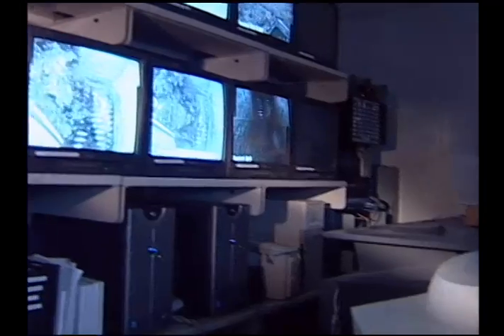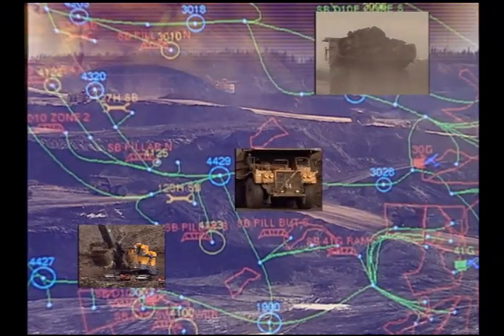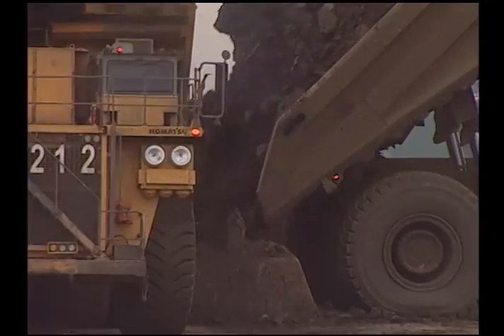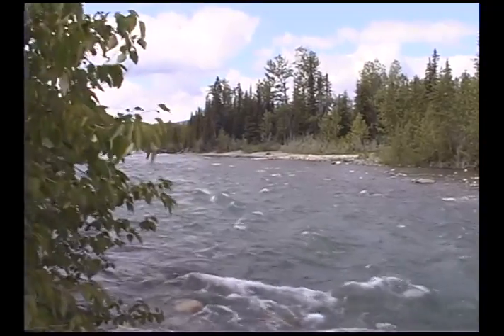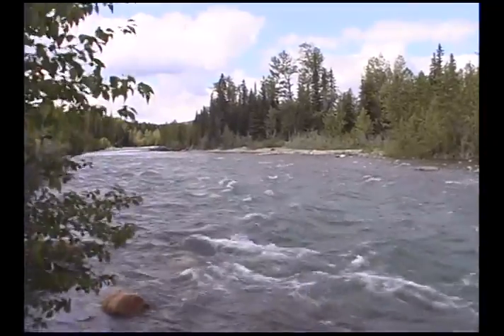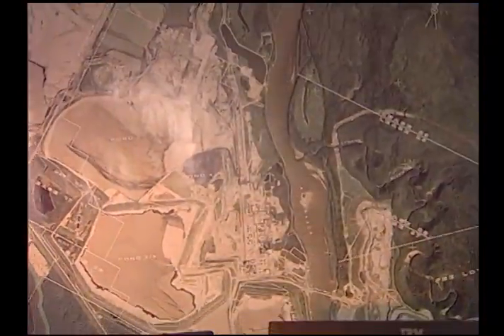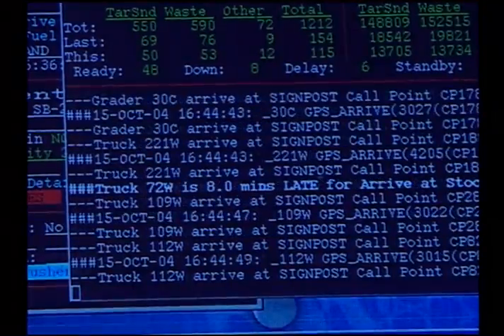We use tons of technologies in mine engineering. For instance, GPS or Global Positioning System — we use satellite feed to determine exactly where our equipment is at any given time, and also to calculate how much material we remove from the mine. We use biotechnology to identify the best possible plants to return the mine to its natural state as quickly as possible. And of course, our computer applications — we use computers all the time to make sure we do our job right every day.